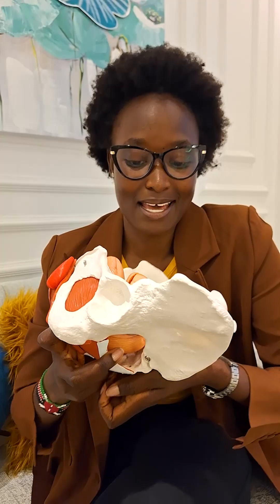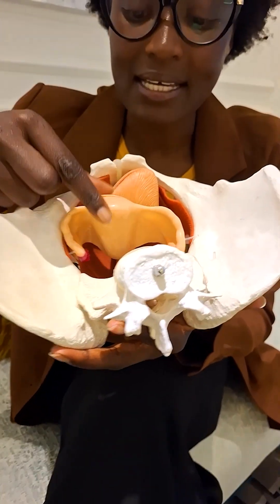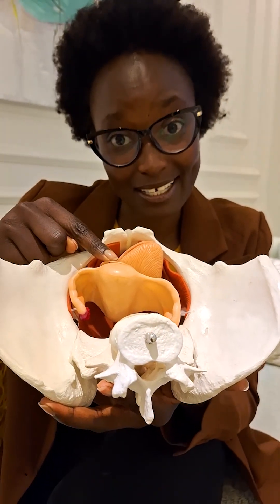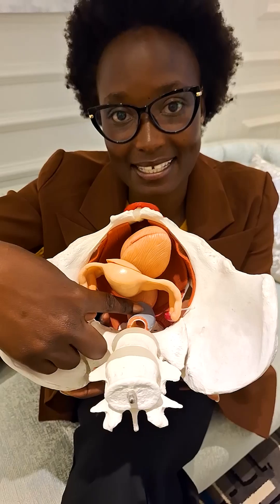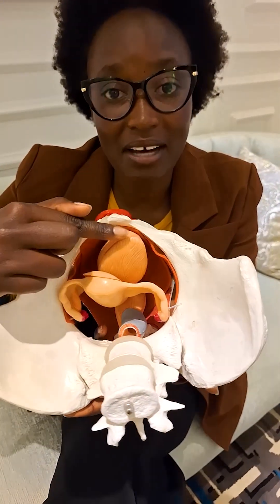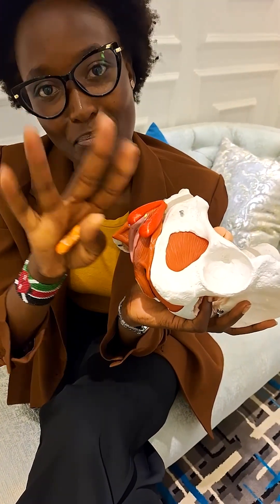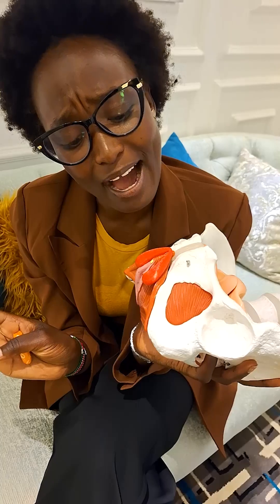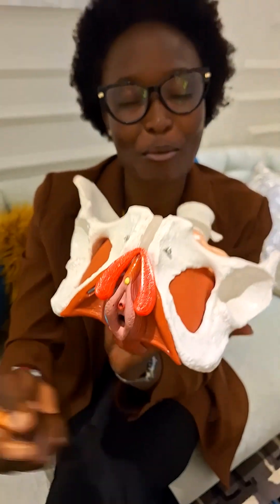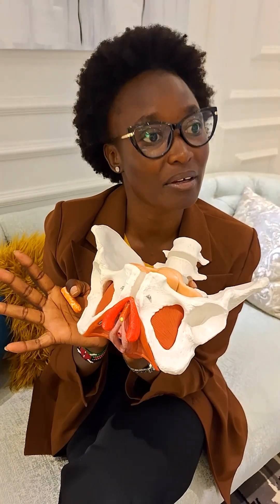Now let me show you the organs inside. This is the uterus, and the opening of the uterus is the vagina. This right here is the rectum, and the opening of the rectum is the anus. Then we have the bladder right here, and the opening of the bladder — that hole or opening that many women don't know they have — is the urethra.